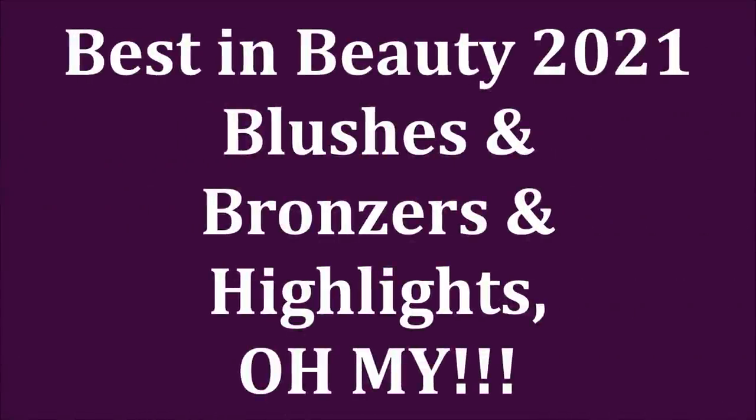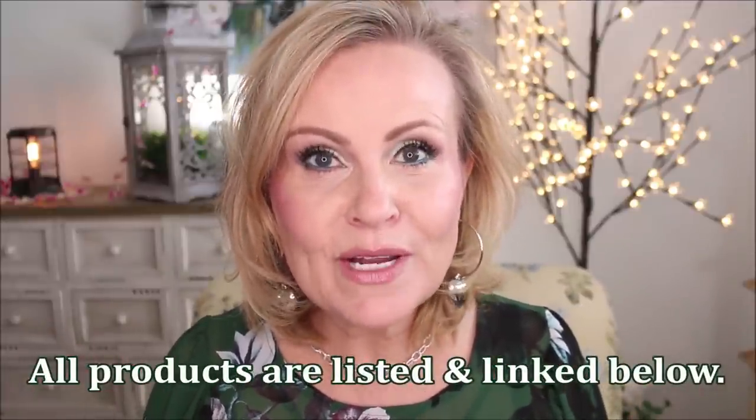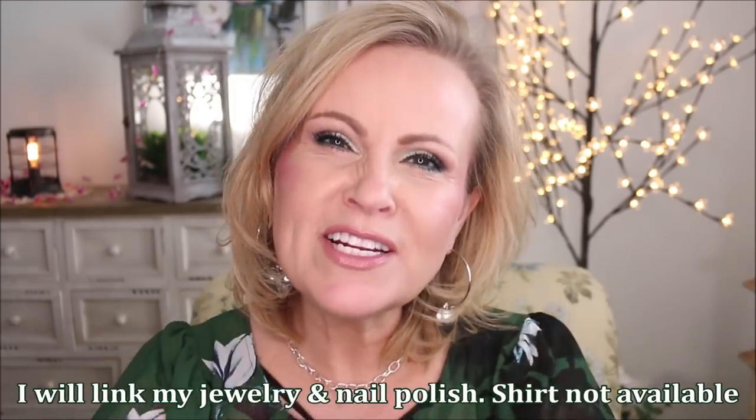We are continuing our Best in Beauty 2021 series. Today we're going to tackle everything that goes on your cheeks. Since last time we did base makeup aside from foundation, today is all about cheeks. We're going to start off with contour, then bronzer, blush, highlight, and different textures. Let's just get into what I loved this year.